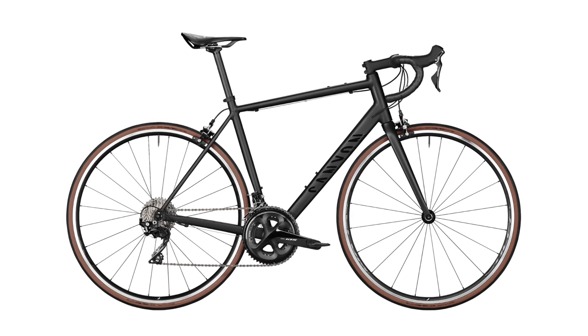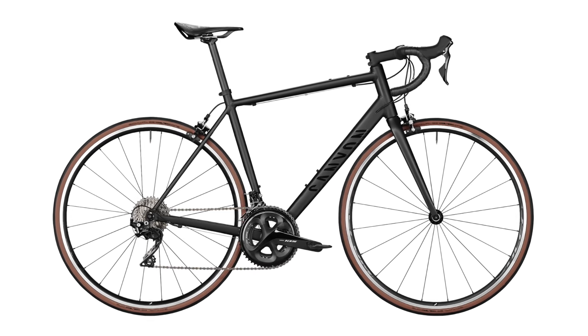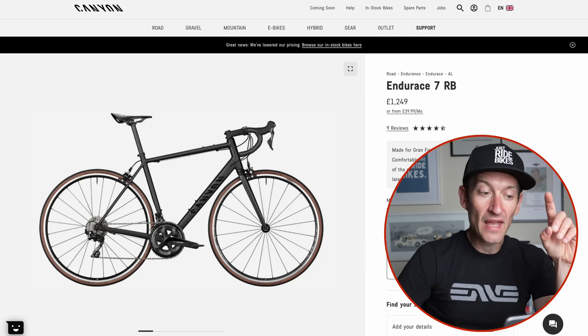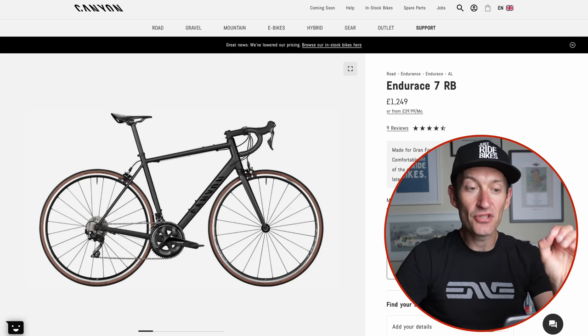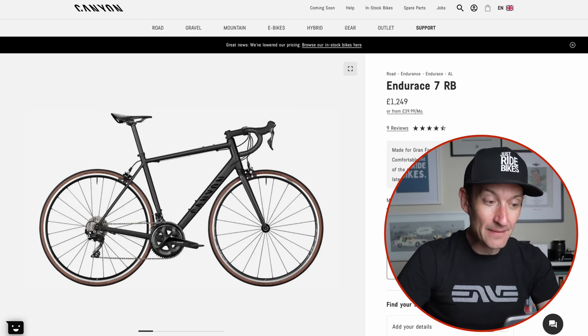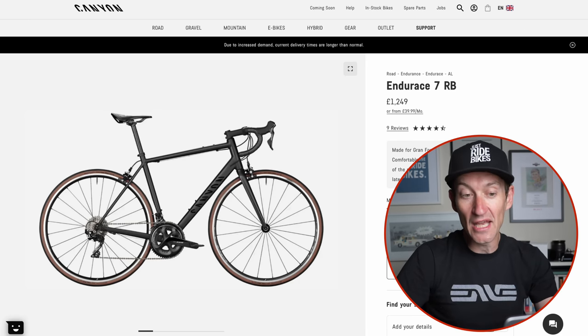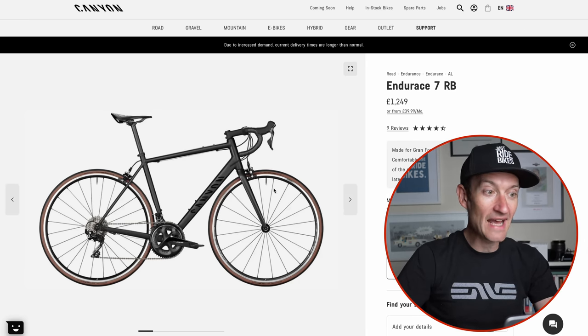If you want something more laid-back than the Ultimate, Canyon's Endurace is still available with rim brakes, although there's just one model. It's an aluminium frame costing just over £1,200, with a Shimano 105 groupset, nice wheels, good quality tyres, and a claimed weight of 8.46 kilograms. So very few options — just two bikes on their UK website with rim brakes.